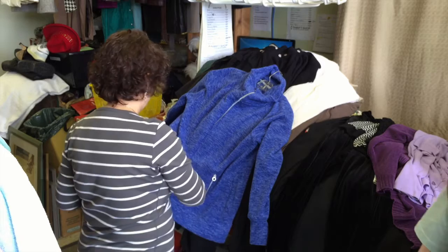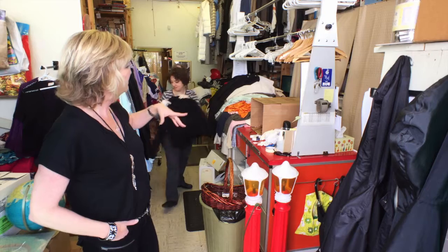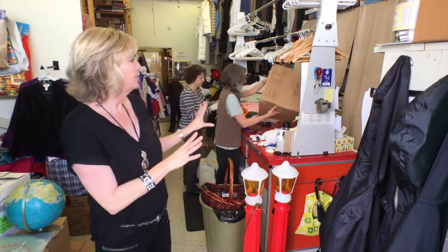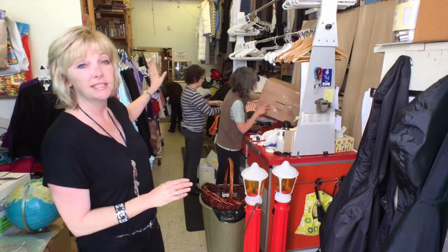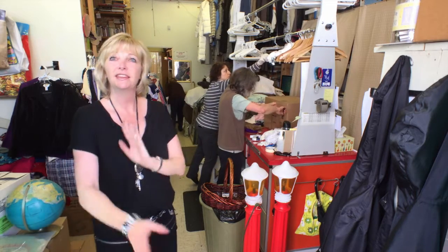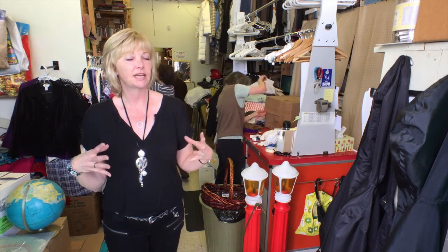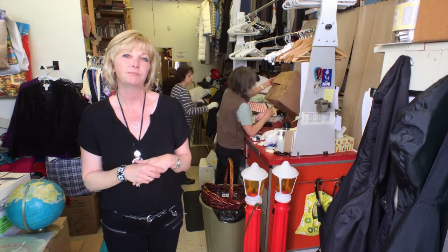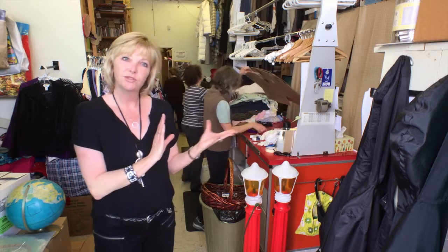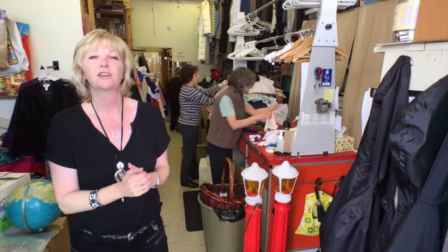We've got Nazilla here who's working hard and Chris in the background. It really is a thankless job, but they do it and we are thankful for them. They put the stuff out onto the racks, the volunteers put it out, the people come in and buy it, and the process goes on over and over again. This is the most important part of the business — making sure we have quality merchandise going out so that people coming in are getting some value for their money.